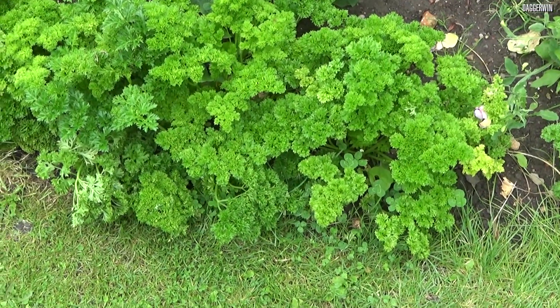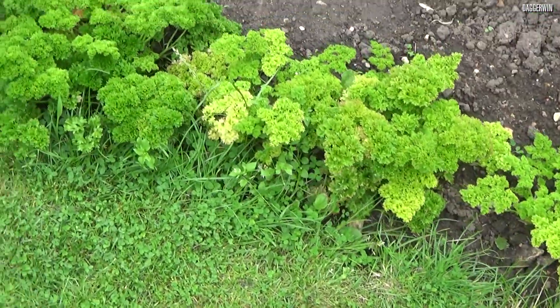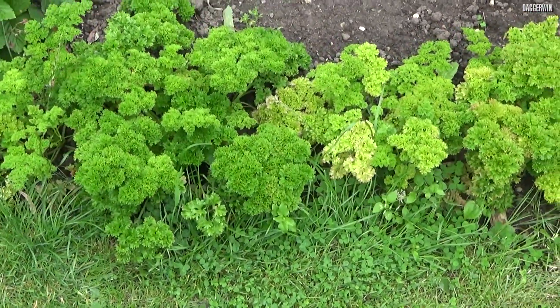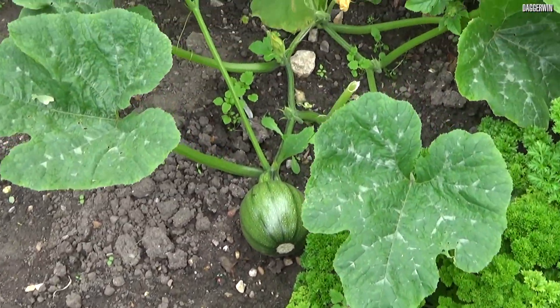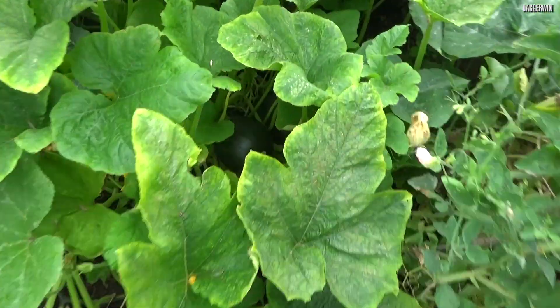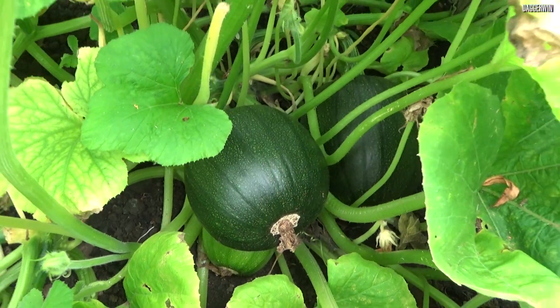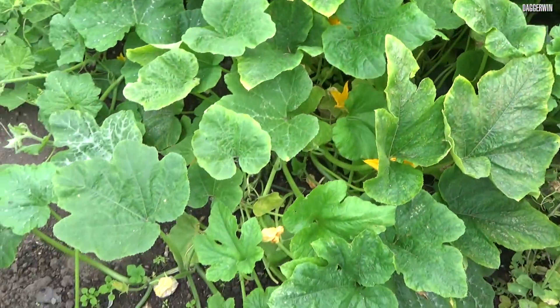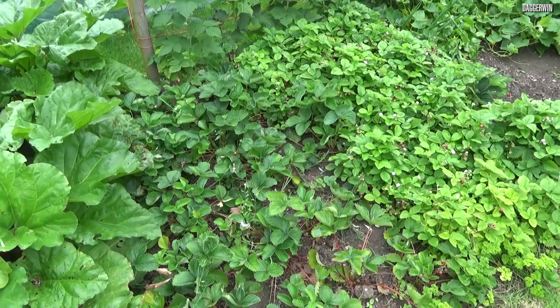Moving on, we've got some parsley just here, and plenty of it. Obviously great for parsley sauce and all that kind of thing, if you're going to have some hot ham. Obviously there are other uses of parsley too. And back here we've got some more pumpkins — just another area of pumpkins. In fact, there are about four around here, four fairly large ones. Obviously they might not all live, but if they do, it'd be great.